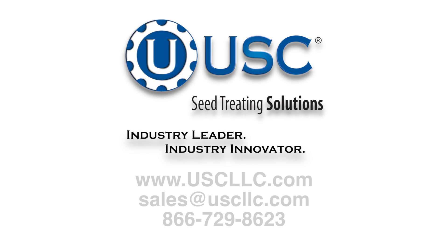I'm Brett Dahlman with USC LLC. We are at the forefront of seed-treating technology. Call us or contact us through our website.